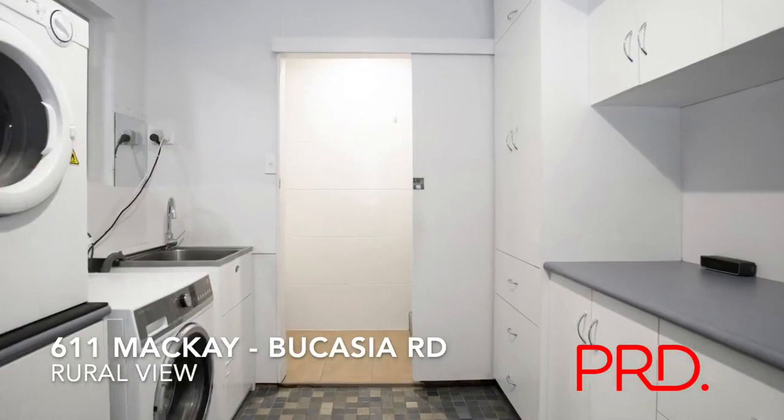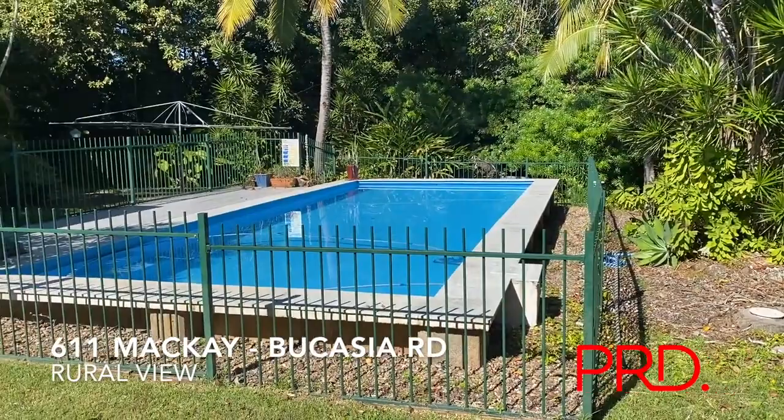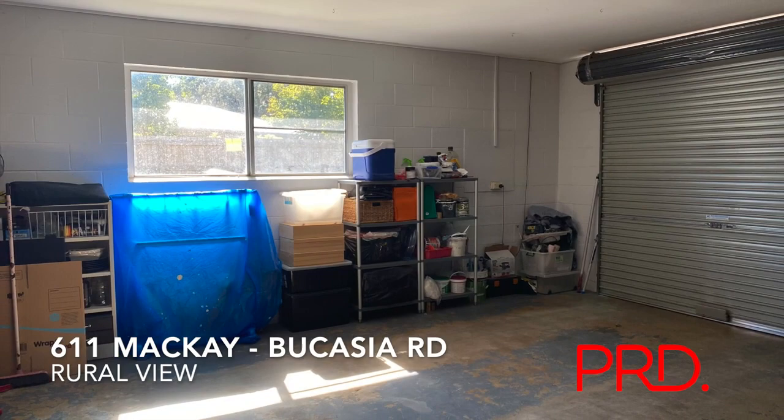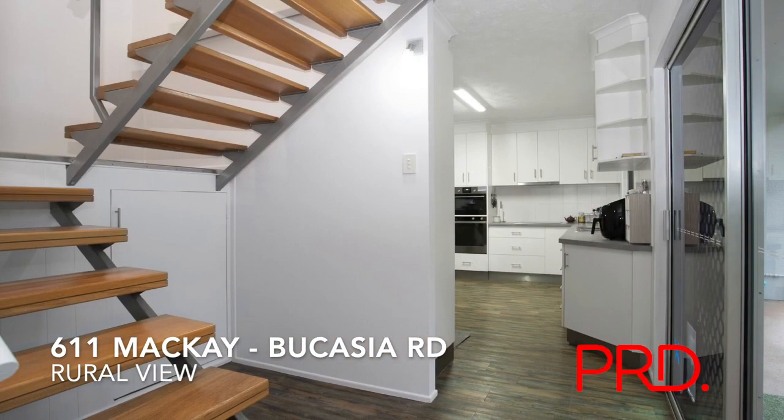This is our spacious laundry with the third shower and toilet, which is really handy for when you're entertaining outside. The double lock-up garage has plenty of options for storage, including an extra office-size space or workshop. It has automatic doors, which is great for all-weather access, with a doorway straight into the kitchen as well.